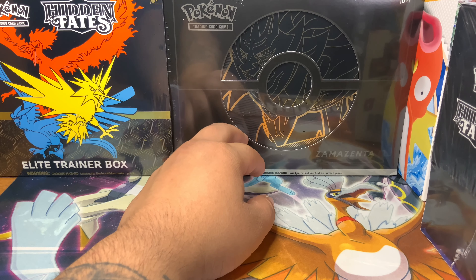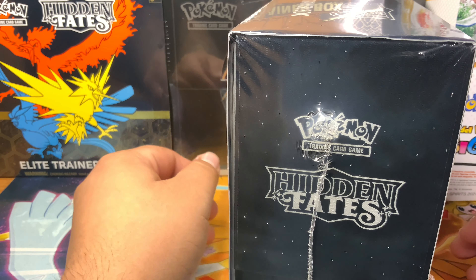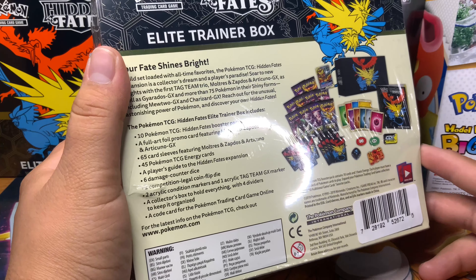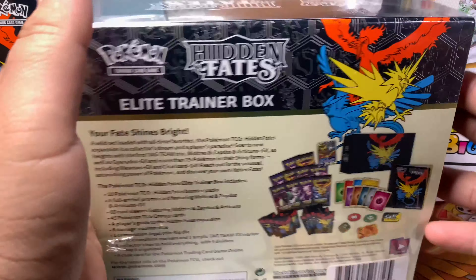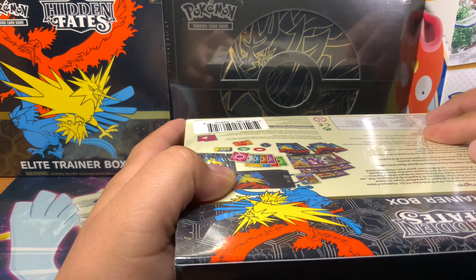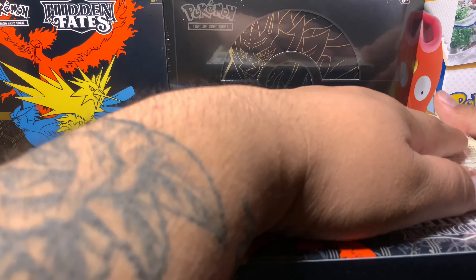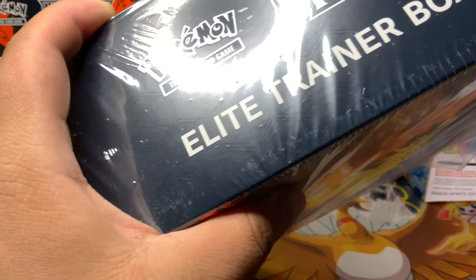I may wind up leaving one sealed — I'm not sure. I'm going to check, we have multiple Walmarts here in my town. I'd like to start having more sealed items just to have. I was contemplating keeping both of these sealed, but unfortunately this one has a rip here and another rip right there, so hey, who cares — let's pop it open! I'm excited, I got my hands on those tins the other day and it was cool opening up this set. Definitely excited to be opening up this Elite Trainer Box.